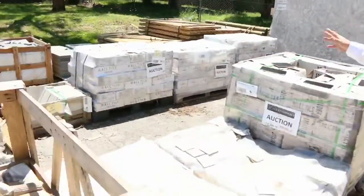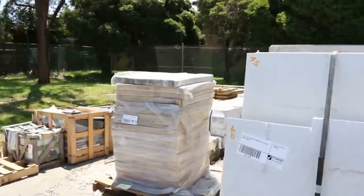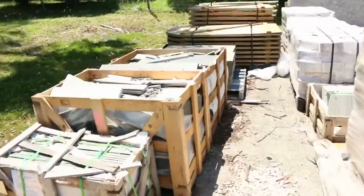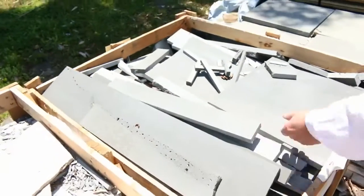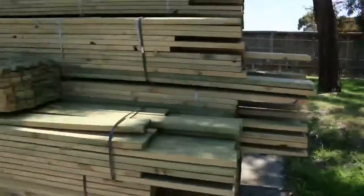Still got some tiles to clear out, so we'll get those going really cheap. There's a bit of bluestone pavers — a mixed bag of bluestone. If you're doing mosaics or whatever, we'll get these unreserved tomorrow, started at a dollar a pallet. There's a whole mix of stuff in there — generally off-cut stuff, but for mosaic work it goes really well.